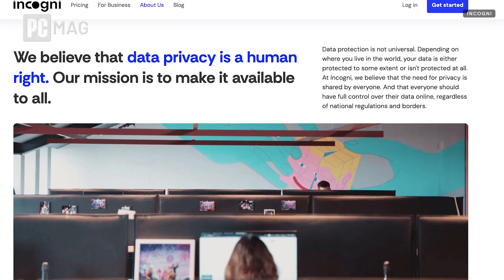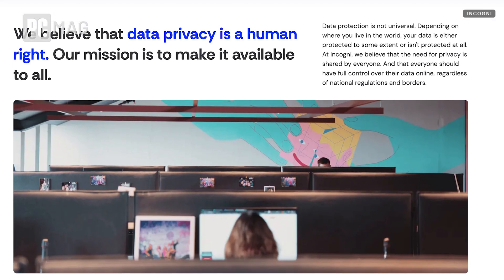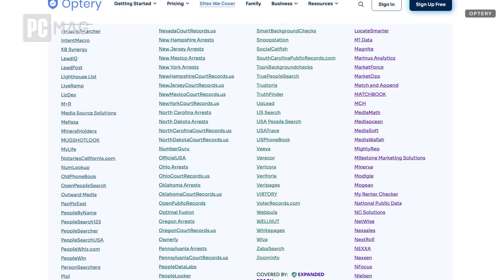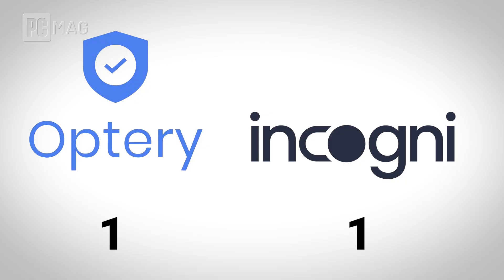Now let's talk about the coverage — just how many sites are these services targeting to remove your data from? Incogni offers removal from 247 different brokers, which is decent but not spectacular. Optry with their standard plan gives you an impressive 380 sites covered automatically, and if you go with their Ultimate plan and expanded reach, you can get up to 640 sites. So that is pretty impressive. If you're looking for the broadest reach, Optry gets the edge here.